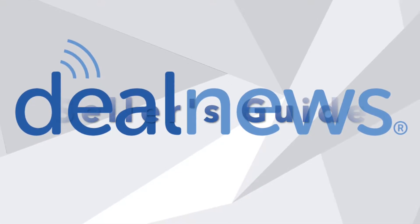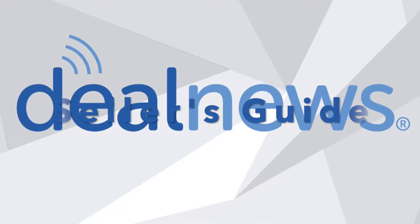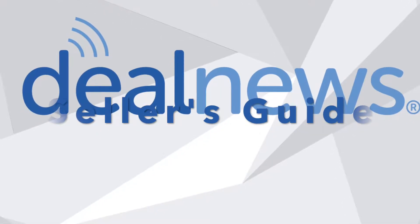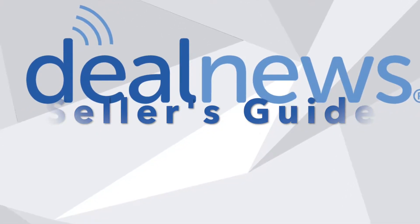Welcome to the DealNews Seller's Guide. Today we'll talk about six of the top items to sell online this June, what products were popular with DealNews readers in June 2020, and will they trend again this year?